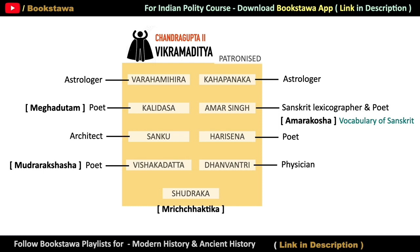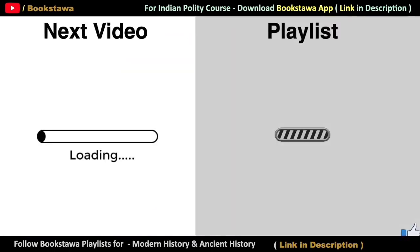So, these were the details of Chandragupta II. To understand Indian history and Indian polity in detail, do follow the Bookstava playlist — the link is given in the description box. Thank you for watching Bookstava.